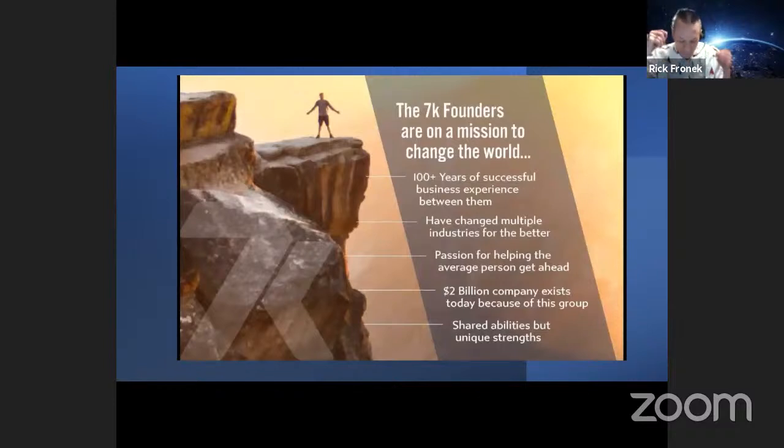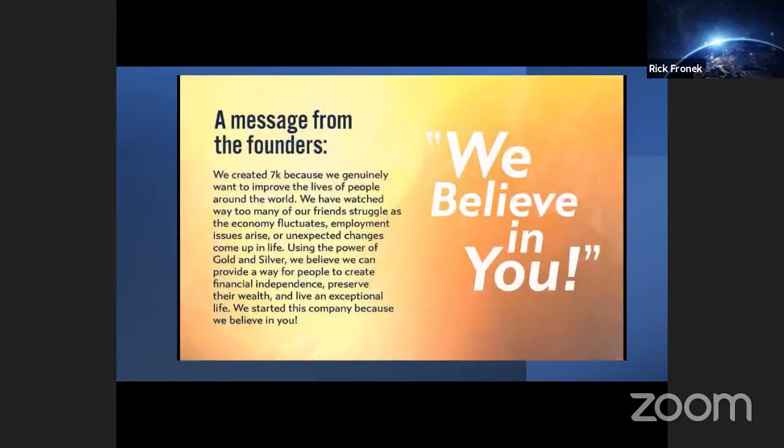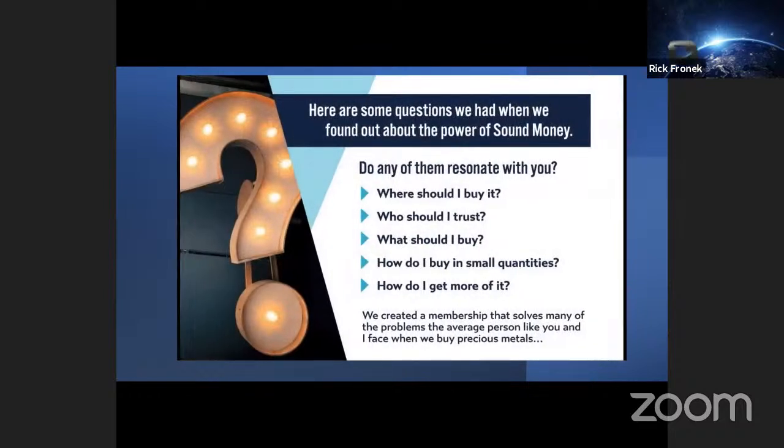We are 7K. The 7K founders are on a mission to change the world — over 100 years of successful business experience between them. They have changed multiple industries for the better and have a passion for helping the average person get ahead. One of these individuals actually created a company worth $2 billion today. We created 7K because we genuinely want to improve the lives of people around the world. Using the power of gold and silver, we believe we can provide a way for people to create financial independence, preserve their wealth, and live an exceptional life.